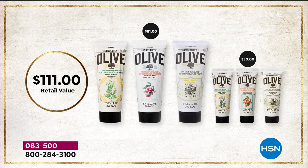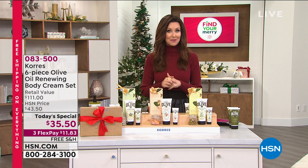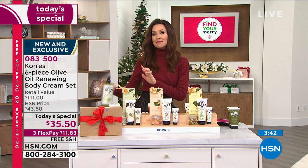$111 value for just $35.50. Thousands of you have said yes. Many of you are purchasing multiples right now to have many to gift. Most of you are also choosing the AutoShip option so that every 90 days you receive another set of six pieces — $111 value — and you will not pay more than $35.50 each time. Your item number is 083500. If you'd like to get this home for under $12, everyone gets FlexPay on any credit card. Apply for an HSN card today and get $40 off your Today's Special — we'll send it to you as a welcome to HSN.